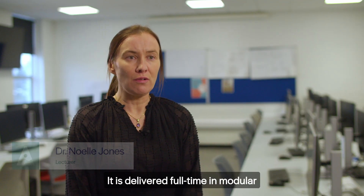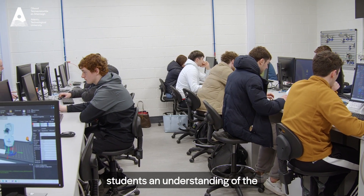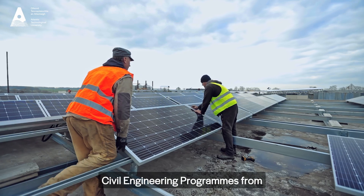The Bachelor of Engineering in Civil Engineering is a level 7 and level 8 degree programme. It's delivered full time in modular format over three and four years. The programme is structured to give students an understanding of the execution and management of civil engineering programmes from inception to completion.